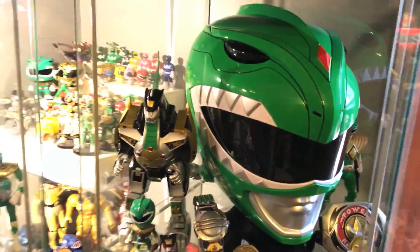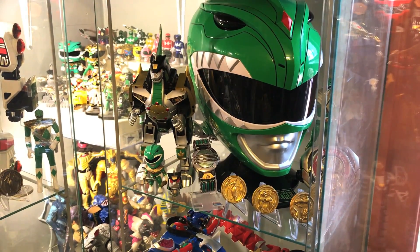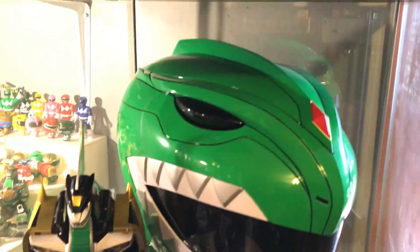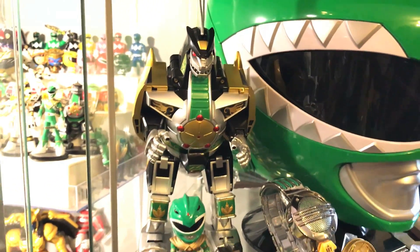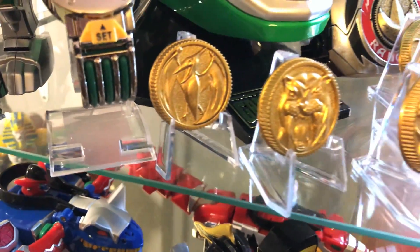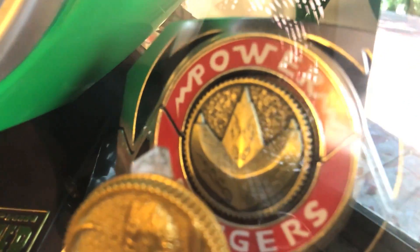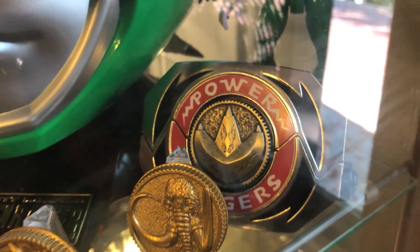Green Ranger helmet — I got lucky and got it at Toys R Us. My buddy Star Wars Mike went and picked one up for me, then I found another one later and sold that to Leland. I love this thing. The legacy Dragonzord is right here. I have gold coins — the coins I got from Mike, East NY's Finest, check out his YouTube channel. The Dragonzord coin I got from Leland — I think it's some kind of con exclusive. Alright, my battery's dying so I'm gonna make this quick.